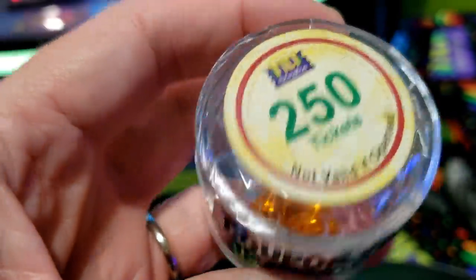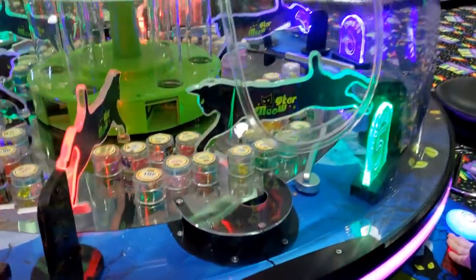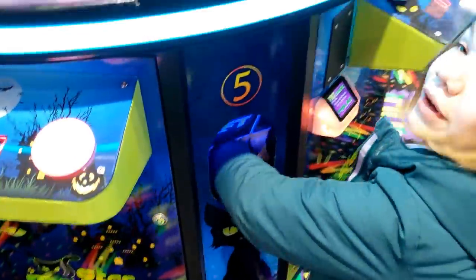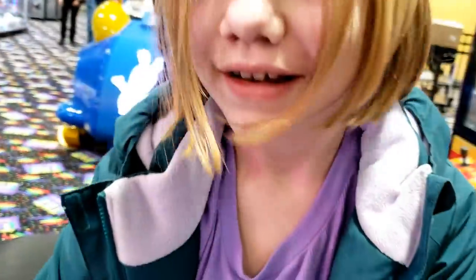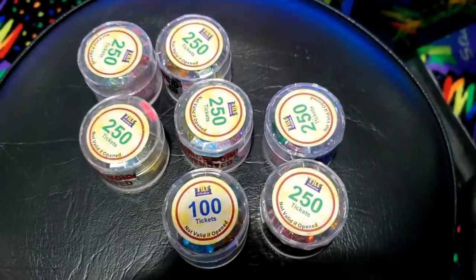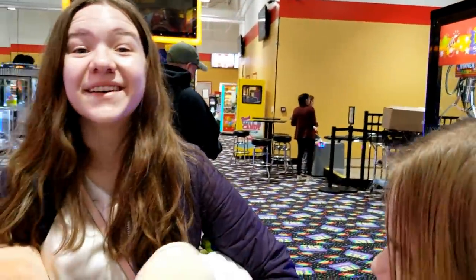Every time I walk away, this girl wins something! Oh, this cat pusher — look at that! Apparently my strategy of not looking worked and I got a double. Look at all these! He's got fifteen hundred, sixteen hundred tickets. We're here at Tilt Studio and it's gonna be a lot of fun.